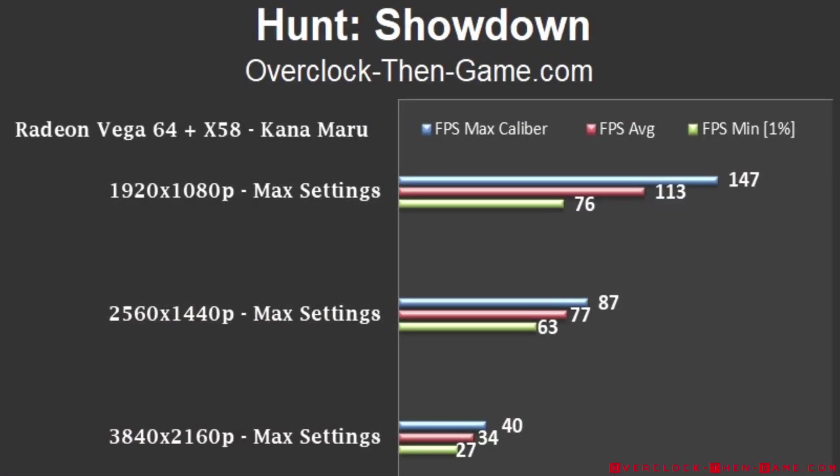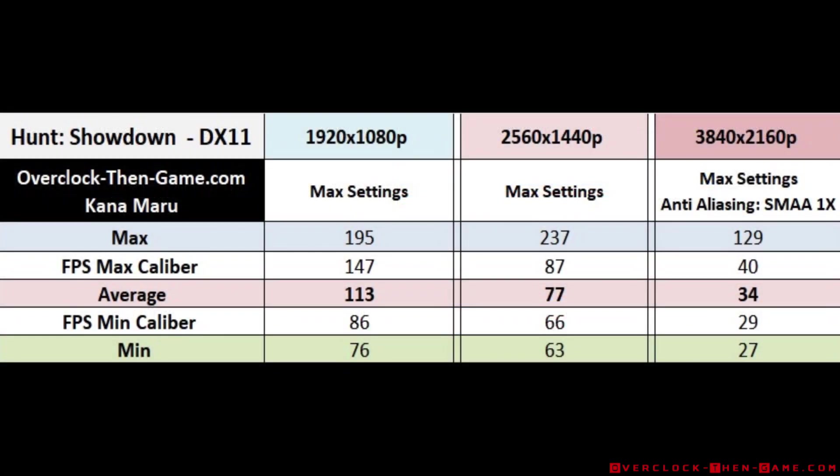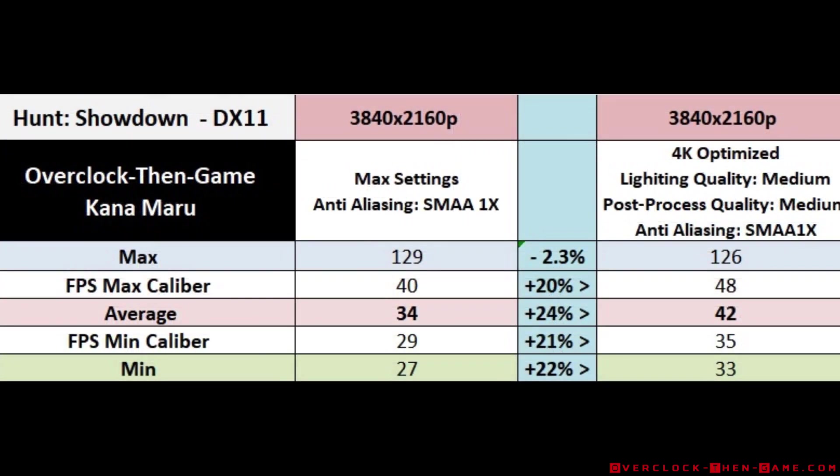Hunt: Showdown is an interesting game and performs well at 1080p and 1440p. 4K, on the other hand, requires some optimizations — it doesn't run well at all and you will need to use AA. I lowered two settings from high to medium and used SMAA 1X; the two settings I lowered were lighting and post-process quality. My average FPS increased by 24%, and just about everything increased by about 20%. Even after lowering a few settings, the game looks and plays great at 4K.